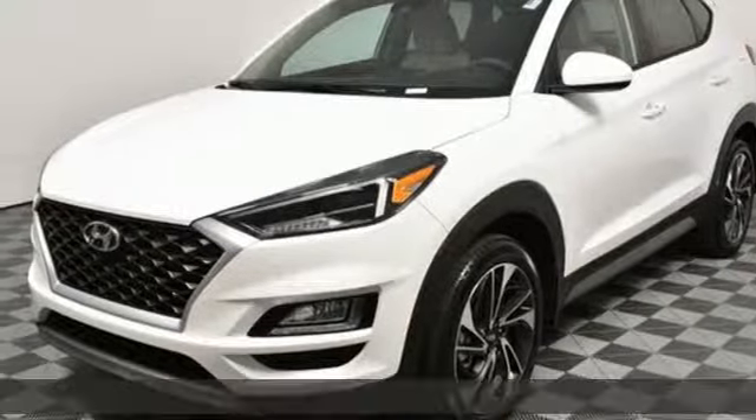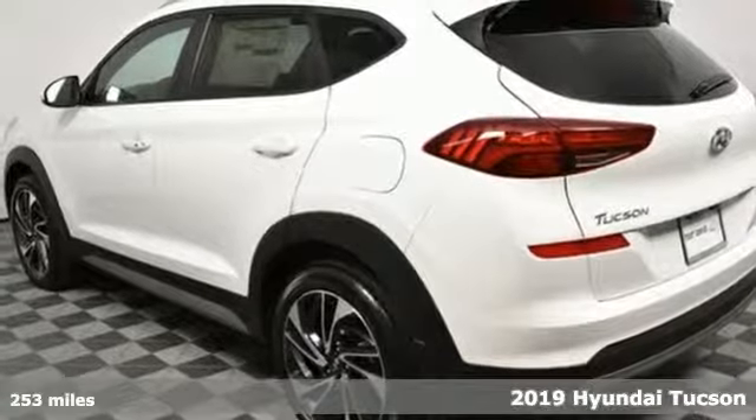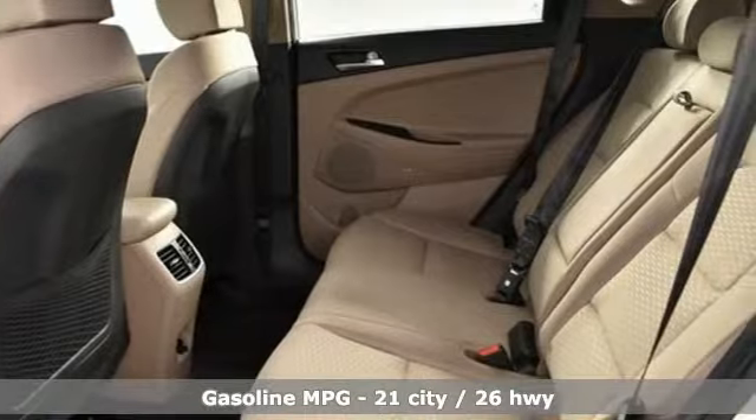It's a new 2019 Hyundai Tucson, built with an eye toward fuel economy and a right foot toward performance. And with features like these, every drive is a pleasure.